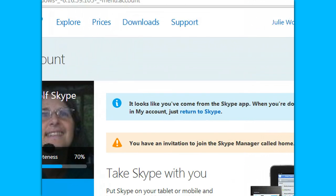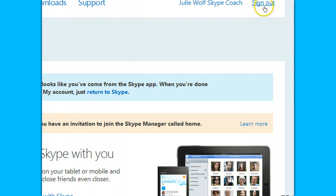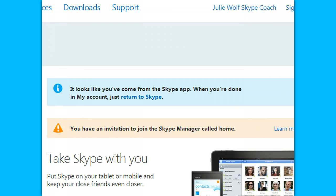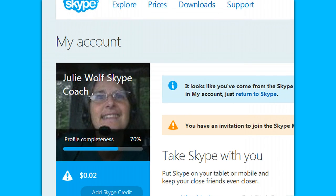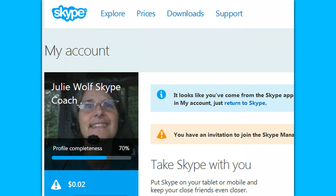Pretty interesting, huh? Sign out — see that? So I'm signed in. So if you think your Skype has been hacked or compromised, you can quickly — while you're still in your Skype — go to your Skype and click one of those two things and you're instantly logged in.